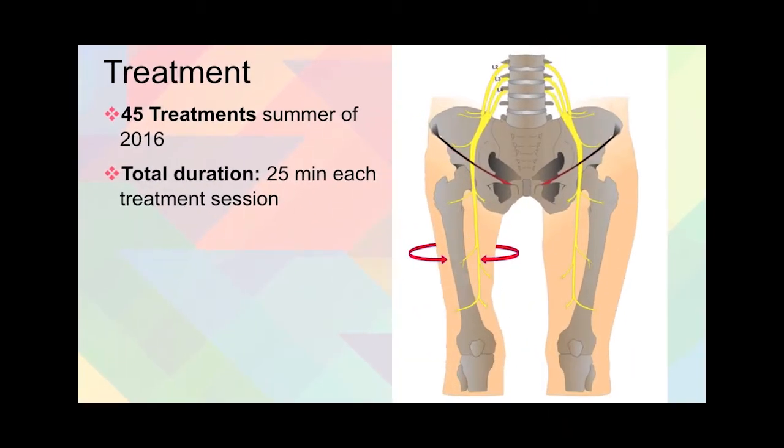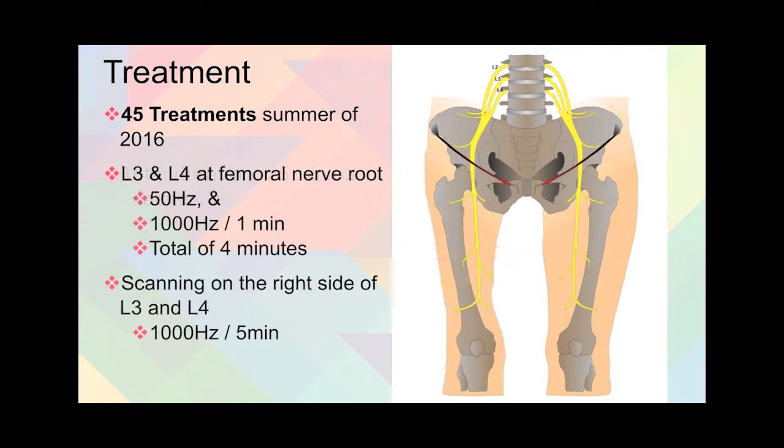The treatments done were 45 treatments in the summer of 2016, and each treatment was approximately 25 minutes. What was done for treatment is lumbar 3 and 4 along the femoral nerve root, indicated here by the red and blue arrows. These treatment points were done at 50 hertz and then again at 1,000 hertz, and each frequency was for one minute, for a total of four minutes on the stationary points.